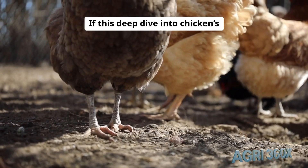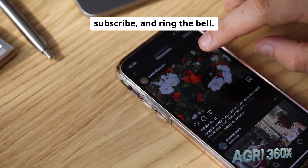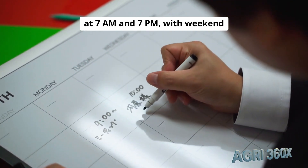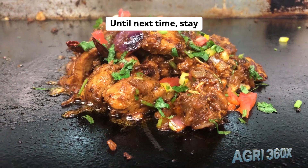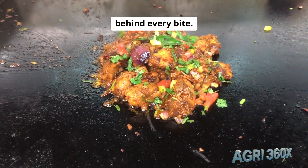If this deep dive into chicken's journey inspired you, hit like, subscribe, and ring the bell. We publish Monday–Friday at 7 a.m. and 7 p.m., with weekend specials at 12 p.m. Until next time, stay curious and savor the science behind every bite.